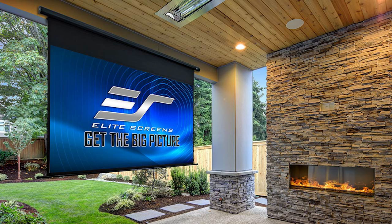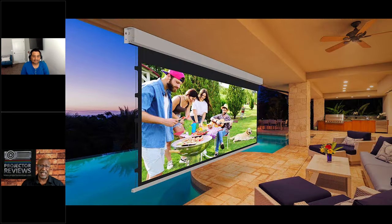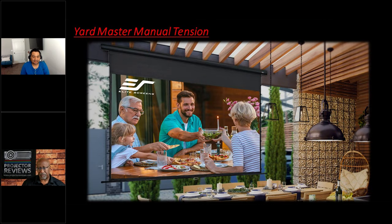People ask me what's a great outdoor screen. I've been recommending the Yard Master manual ones where you set up your frame and snap the screen to it. I like those way better than blow-ups because they stay taut and break down quickly. But there are people who want to leave their screen up permanently — they're looking for a true outdoor all-weather solution, which is what we're going to be talking about today: new outdoor-rated screens that are either manual or motorized.